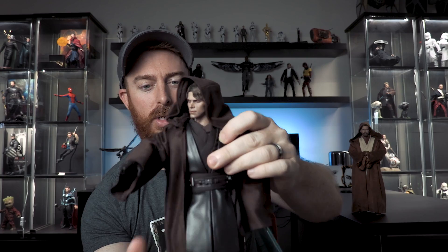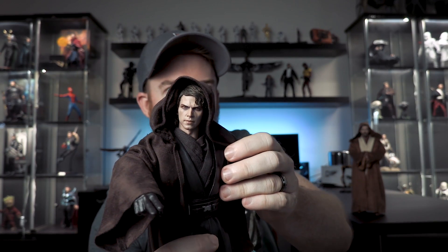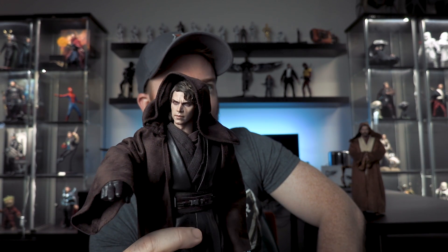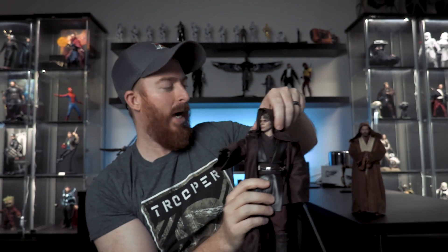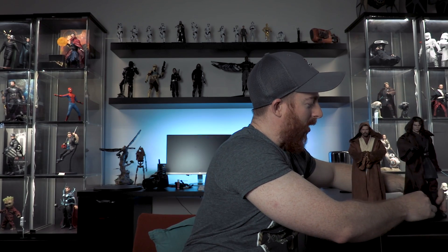This is the Sith Darth Anakin Skywalker by Hot Toys, guys. Look at this thing - look at that face, if that doesn't look freaking sinister! Look at those eyes, that's crazy cool. I haven't done a full video on this one - I think I just did an unboxing on a live stream one night and kind of just put him in the cabinet.